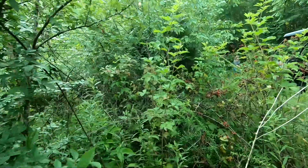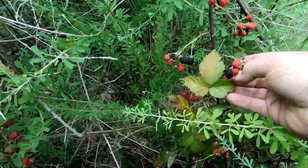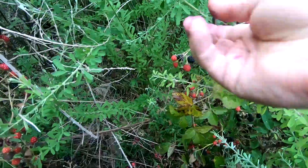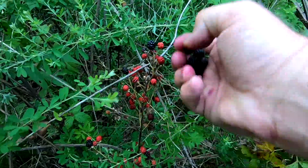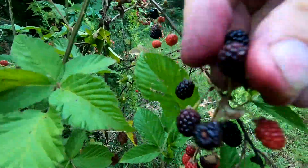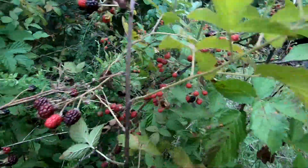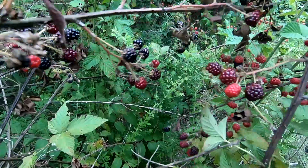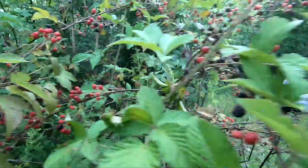Maybe a few more here, and then we're gonna go down and check — there's a bunch of briars ahead in an old grown-up field. I'm not sure if we're gonna get any berries off of them.